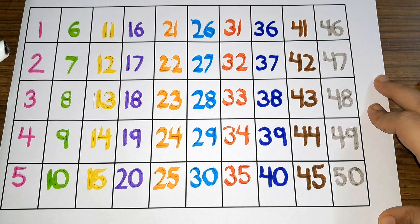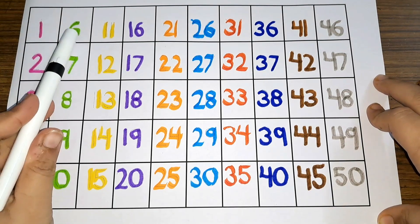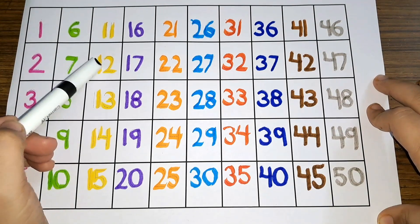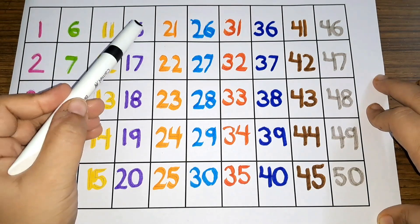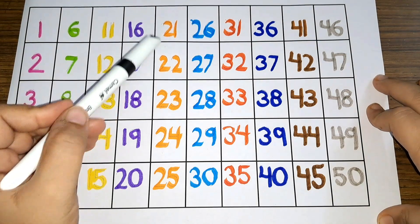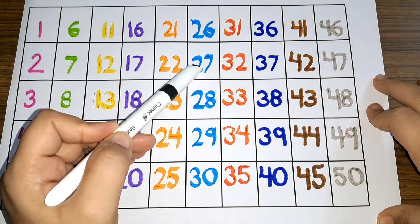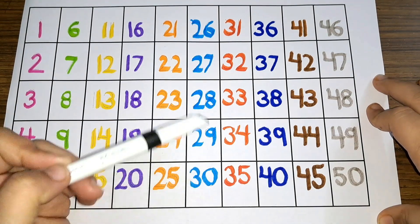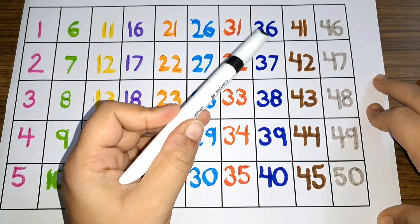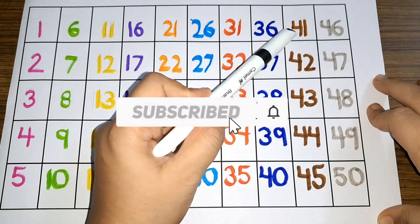Let us see the numbers one more time. One, two, three, four, five, six, seven, eight, nine, ten, eleven, twelve, thirteen, fourteen, fifteen, sixteen, seventeen, eighteen, nineteen, twenty, twenty-one, twenty-two, twenty-three, twenty-four, twenty-five, twenty-six, twenty-seven, twenty-eight, twenty-nine, thirty, thirty-one, thirty-two, thirty-three, thirty-four, thirty-five, thirty-six, thirty-seven, thirty-eight, thirty-nine, forty, forty-one.